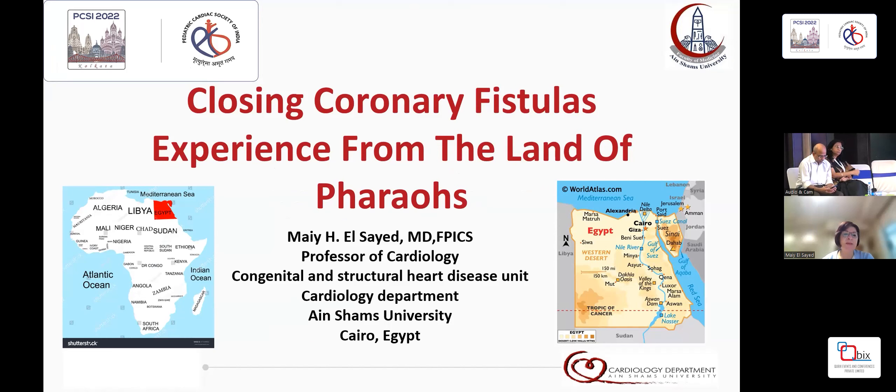Egypt is in the northeast Africa. We are from Cairo, which has a population of 110 million people, and Cairo alone during the daytime has 20 million inhabitants.